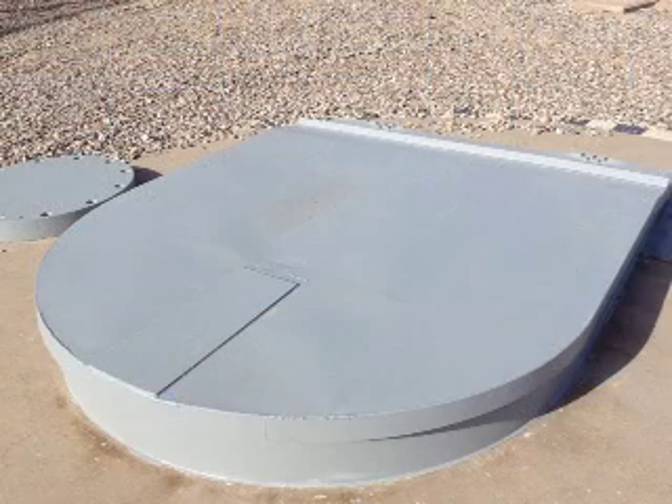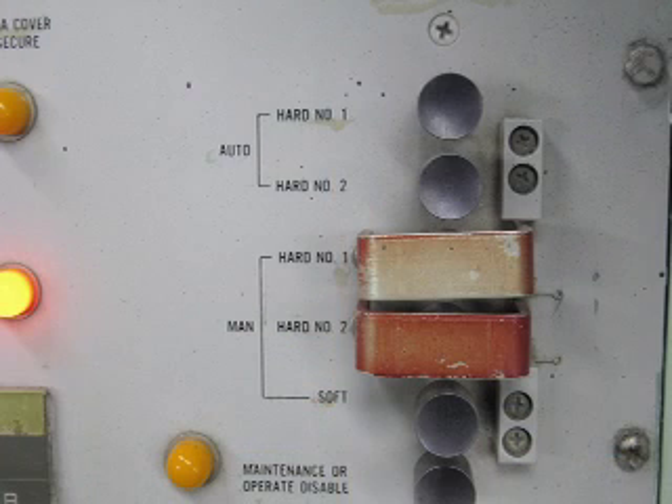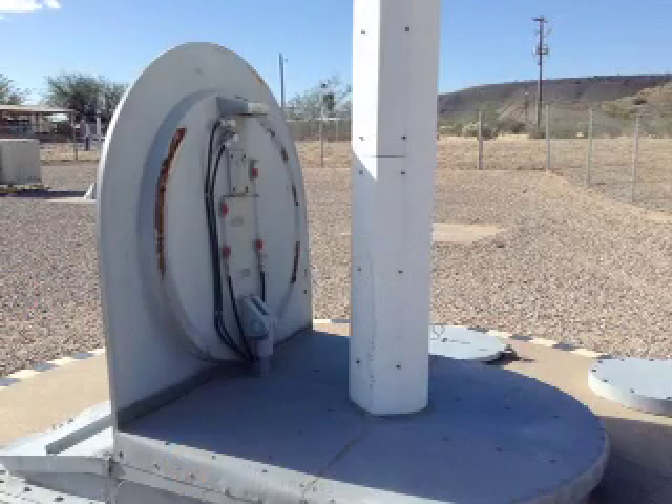This is what they look like in the stowed position, and this is what they look like after they've been deployed. With the press of a button in the control center, the lid pops open and the antenna is literally pushed up from underground by pressurized gas — it's like a piston.